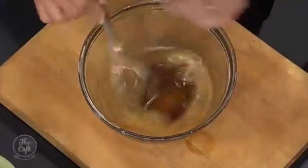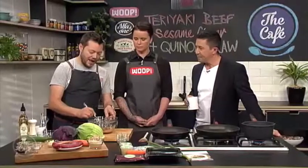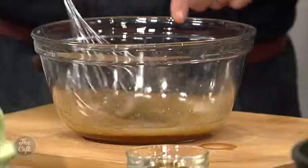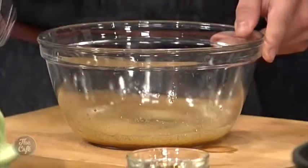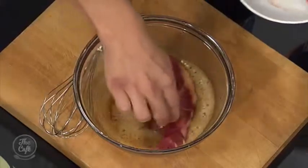What are we going to do first? So we're going to make a marinade for the sirloin steaks. We've got a little bit of sugar, mirin, vinegar and some soy sauce. I'm just whisking that until the sugar dissolves. And then we've got these beautiful sirloin steaks and we're going to pop those in.